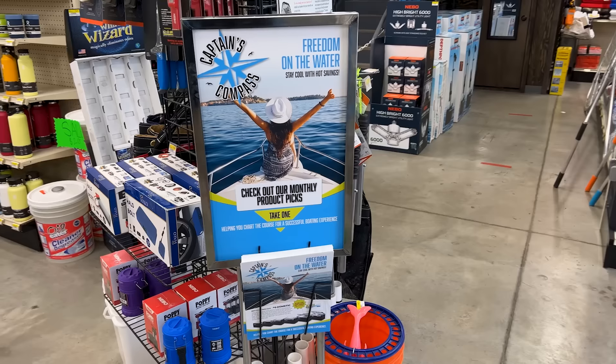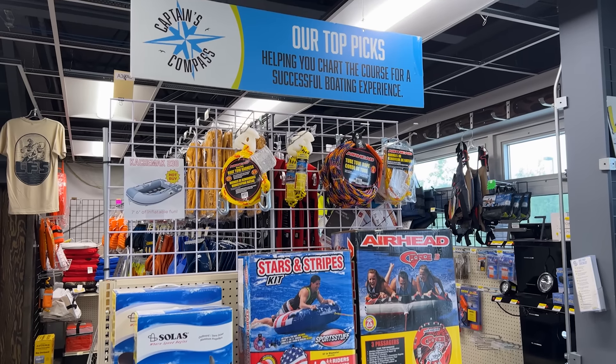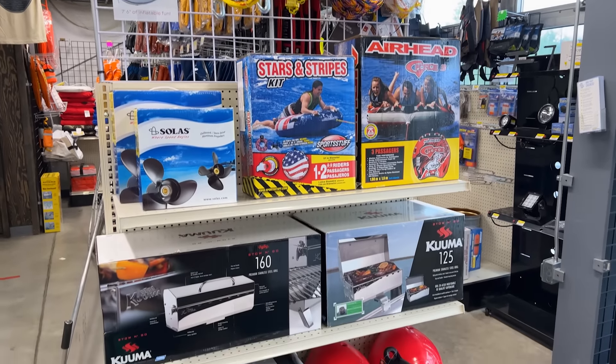When you come in the store, look for the Captain's Compass flyer and that beautiful in-cap, which will show you all the hot buys for the month.